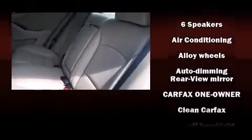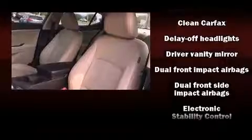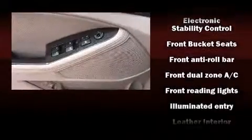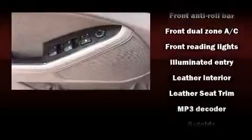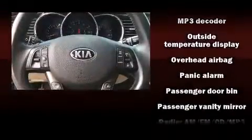Kia also prioritized safety and security by including dual front impact airbags, head curtain airbags, traction control, anti-whiplash front head restraints, ignition disabling, and four-wheel disc brakes with ABS.